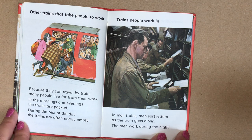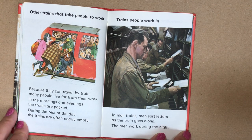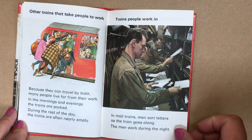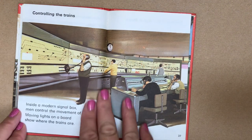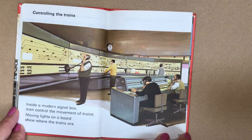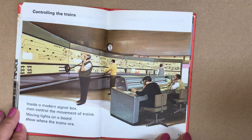Trains that people work in. In mail trains, men sort letters as the train goes along — the men work during the night. Controlling the trains: inside a modern signal box, men control the movements of trains. Moving lights on a board show where the trains are.